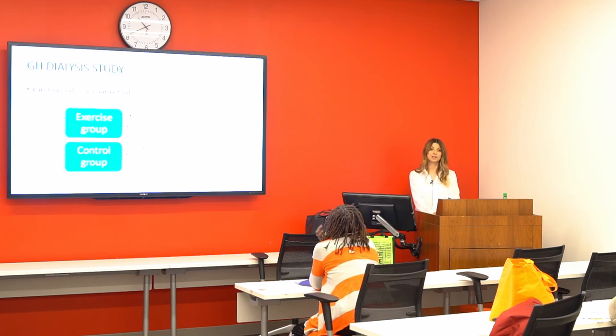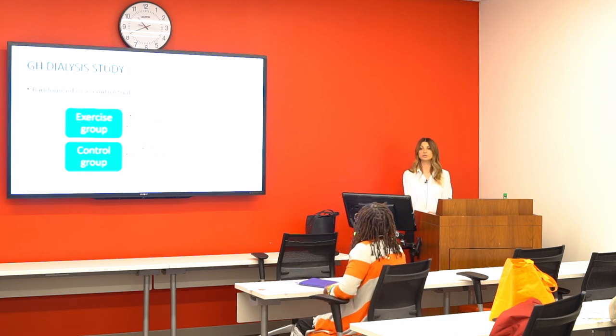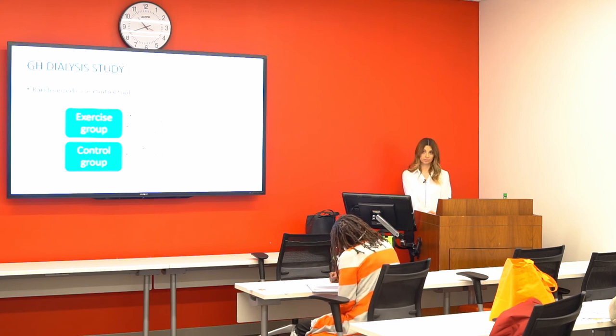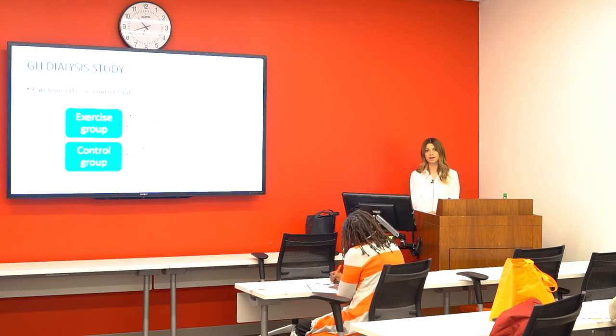Thrilled by the results from only six months, we decided to open a bigger study for dialysis patients, and we are actively recruiting. It is now a randomized case-control trial with the same structure as the kidney study — two groups, exercise and control. Dialysis patients in the exercise group come to us on days when they are not on dialysis for one-hour, one-on-one therapy sessions for 12 months. They are tested at baseline, six months, and 12 months. The control group receives no intervention. We have enrolled about 45 to 47 patients so far.